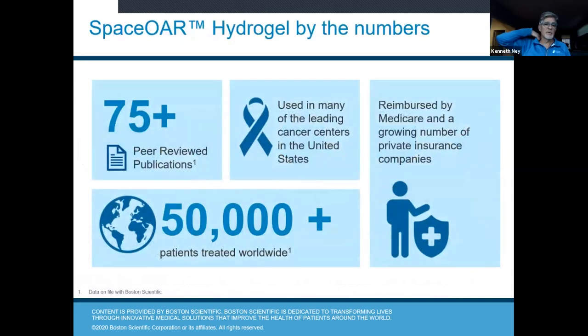By the numbers: there have been over 75 peer-reviewed publications on SpaceOAR. It's used in many leading cancer centers in the United States, is well reimbursed, and over 50,000 patients have been treated worldwide.